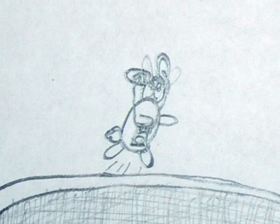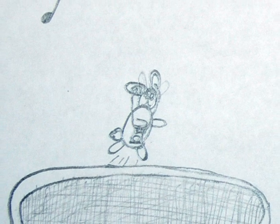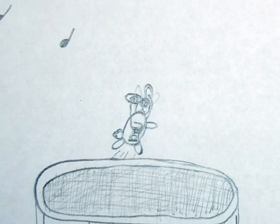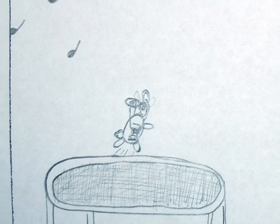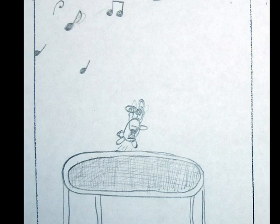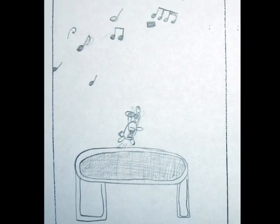One of the projects we did was a project on your personal identity. Some of the pictures I drew were of multiple things. There was a rabbit jumping on a trampoline listening to an iPod. I like jumping on the trampoline, and I love my pet rabbit, and I like music.